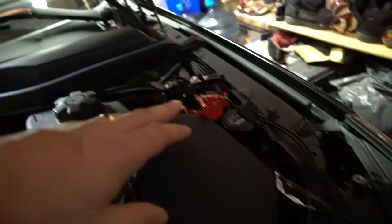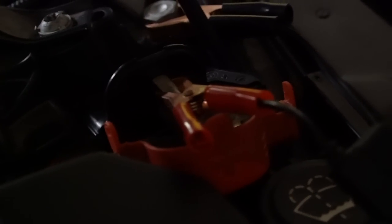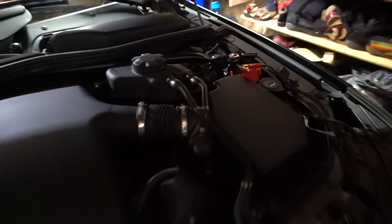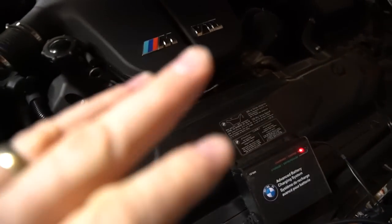With the BMW M5, I've got the charger wired up here — red to red, and there's a ground point terminal down there where you put the ground. That's where you plug in your charger terminals. I always charge the battery all winter long — keep a fresh battery and you're good to go.